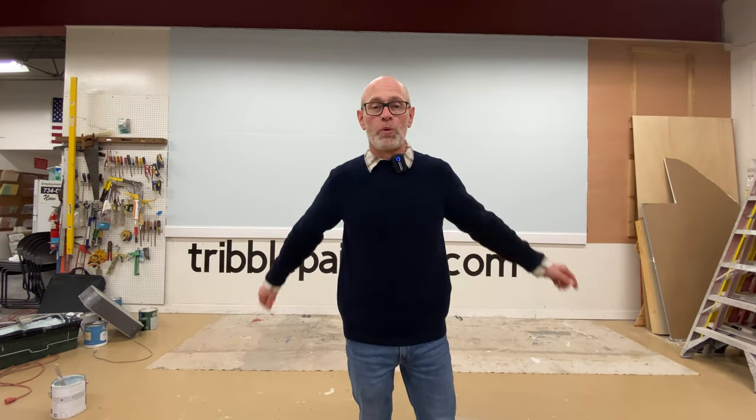Okay, there's the second coat of Ocean Air with the white baseboard installed. You really get a sense of the contrast there. This light blue color really screams to me kids' room.